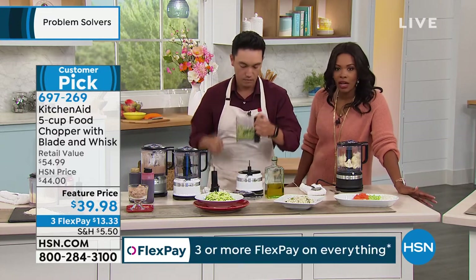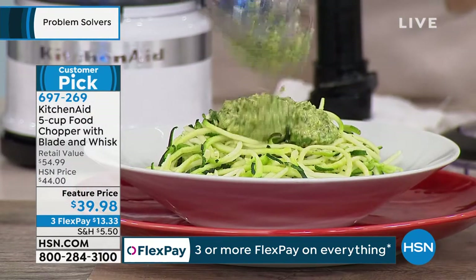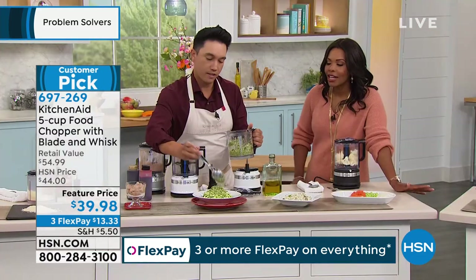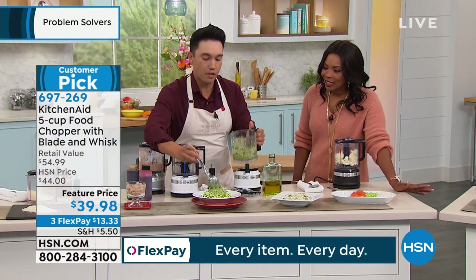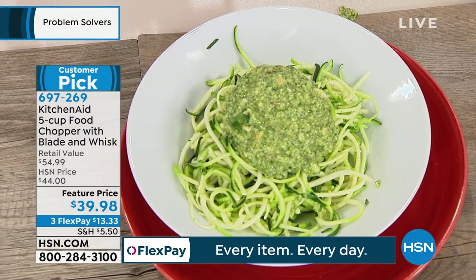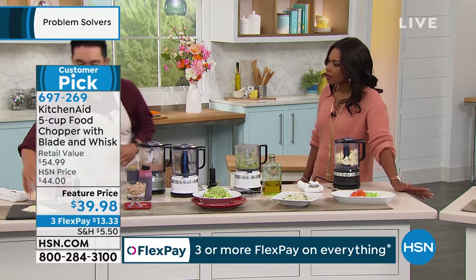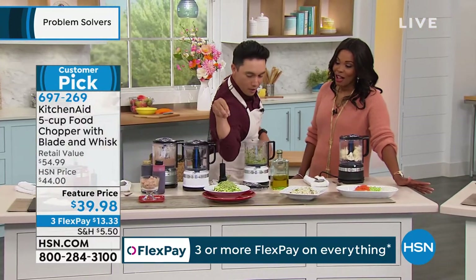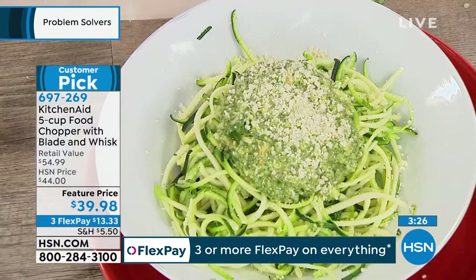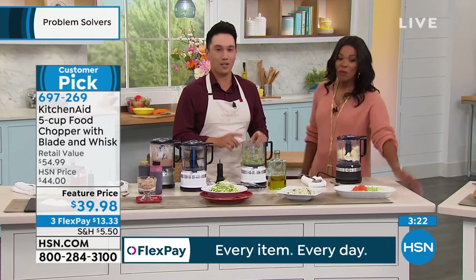You can determine the consistency you want — if you want it thicker or a little bit finer, it's all up to you. It's fresh — you're doing this at home right as you're serving it. That five-cup capacity is perfect. I've made up to two pounds of pasta worth of pesto in this one five-cup capacity. Let's take a little bit more of that Parmesan cheese — and that's all done in your one five-cup food chopper.